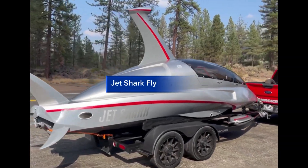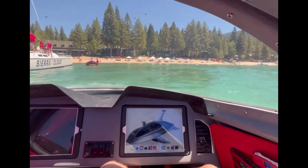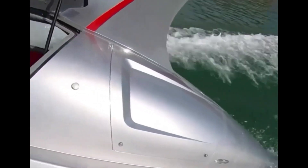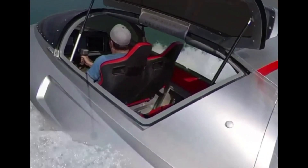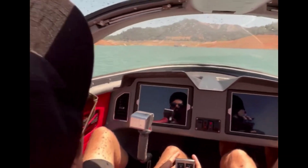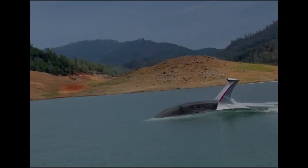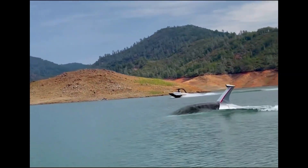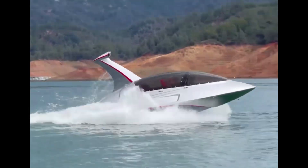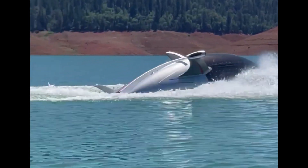Jet Shark Fly. The Jet Shark Fly is a revolutionary, high-performance watercraft that combines the thrill of a jet ski with the agility of a shark. Its sleek, aerodynamic design slices through the water with ease, propelled by a powerful 1.8-liter engine that delivers 250 horsepower. With a top speed of 65 mph, the Jet Shark Fly is built for adrenaline junkies and water sports enthusiasts alike. Its advanced hull design and adjustable sponsons ensure a smooth, stable ride, while the intuitive handlebars and ergonomic seating provide comfort and control.